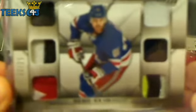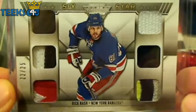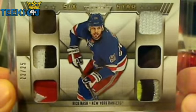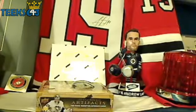This was pulled in the last break for Crowalicious. It is a Rick Nash 6-star beautiful card out of 25. Told him I'd show him that one. That's for Crow, so if you want to get on the trade horn with him.